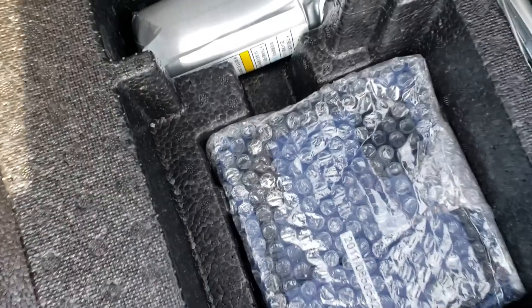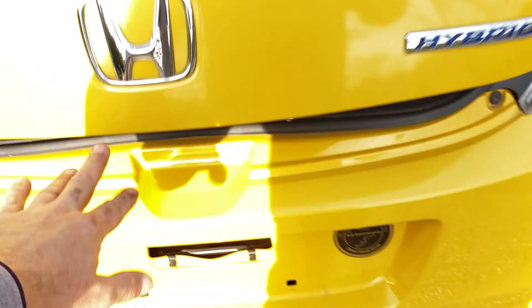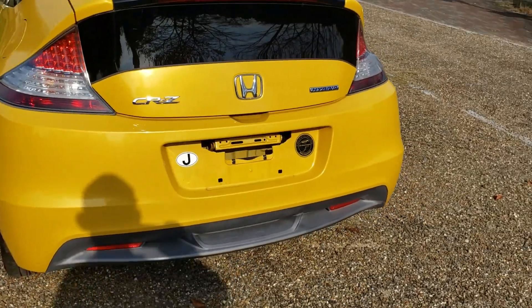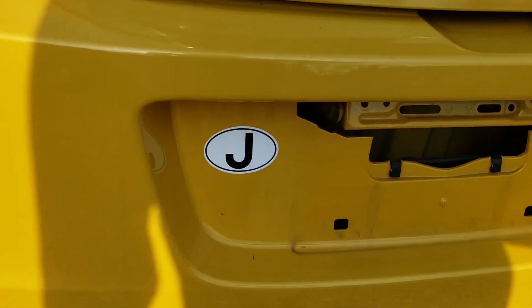Under here it's got the usual puncture repair kit with the electric compressor, foam to fill the tire, a jack and other bits if you do need to take the wheels off. It's even got a Japan country-specific sticker.